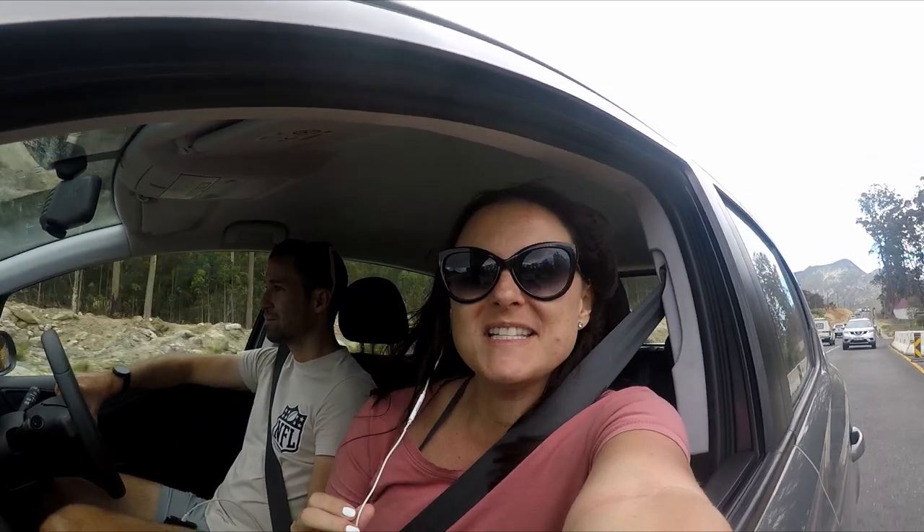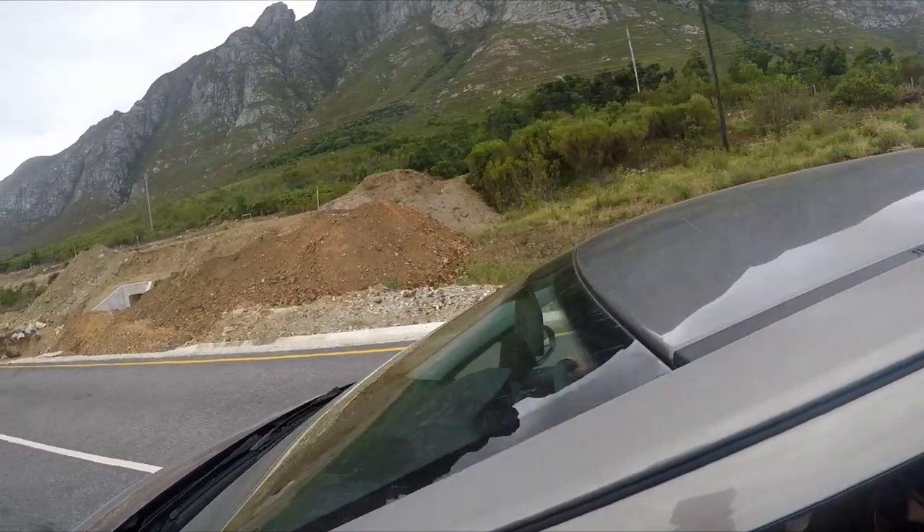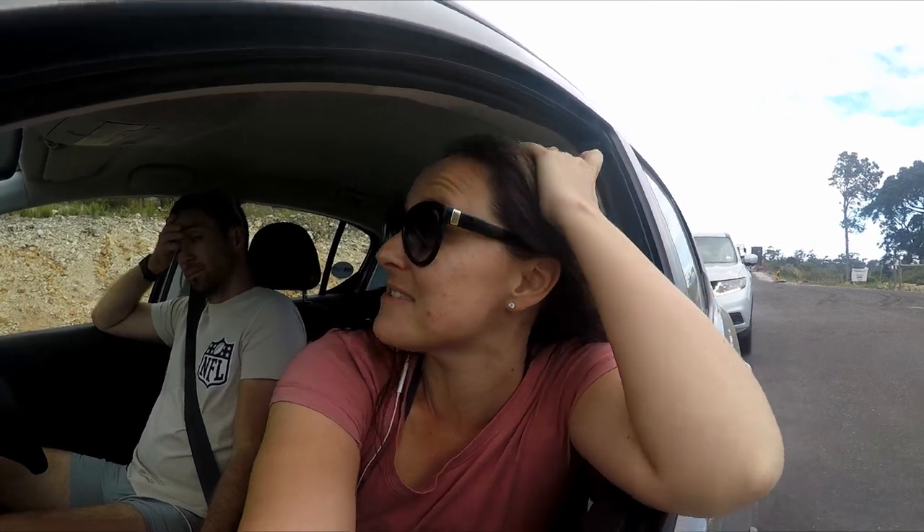We're about 20 minutes out of Hermanus and it is so, so beautiful. Check out the mountain. There's a lot of road work so we are about eight kilometres away but it's going to take us a while now.